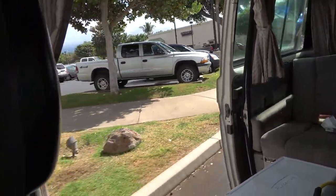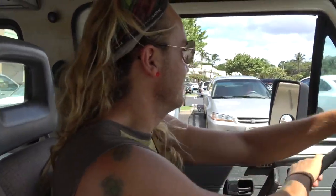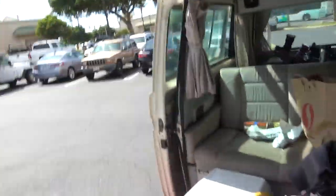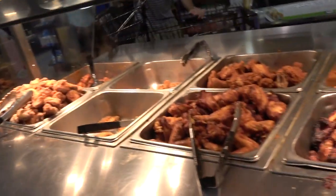Our van door just slid open while we were driving. Nate says it's because I got little girl arms and didn't shut the door good — lack of protein. But that's not true. We pulled in and nothing fell out. It's Friday — Aloha Friday again. You know what that means: time for cheap chicken. Five bucks. That's how you do it.